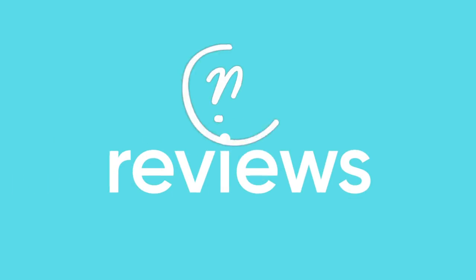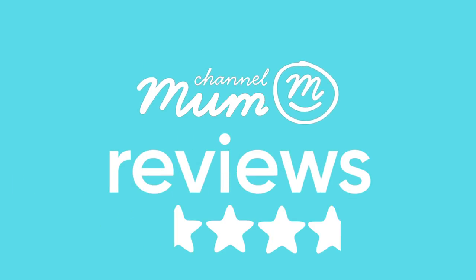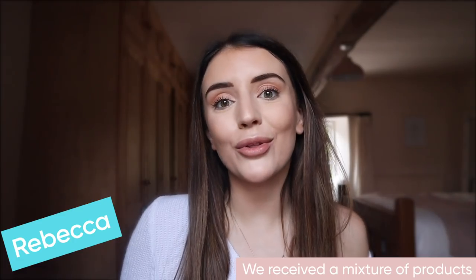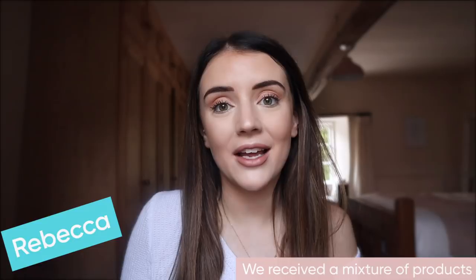Have you heard of Glossy Box? Me and some other mums gave it a try and here's how we got on. Glossy Box is a monthly subscription box where every month you get sent a box of treats. Each month you will pay a fee of £8.50 and that will include your subscription box, and you will get lots of different products in there, all ranging from beauty products to skincare to hair care.